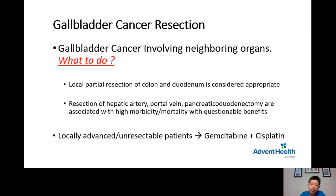What if the gallbladder cancer involves surrounding organs? Local resection of the colon, duodenum, or small bowel is considered appropriate if it is the only organ involved. However, resection of the artery, portal vein, or performing a Whipple operation for gallbladder cancer is considered high morbidity and mortality with questionable benefit — this tends to be reserved for a small number of patients who have undergone preoperative systemic chemotherapy.